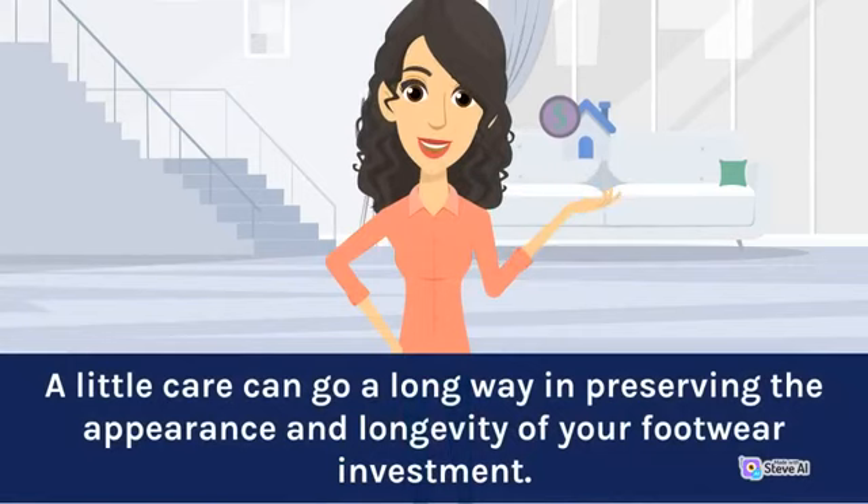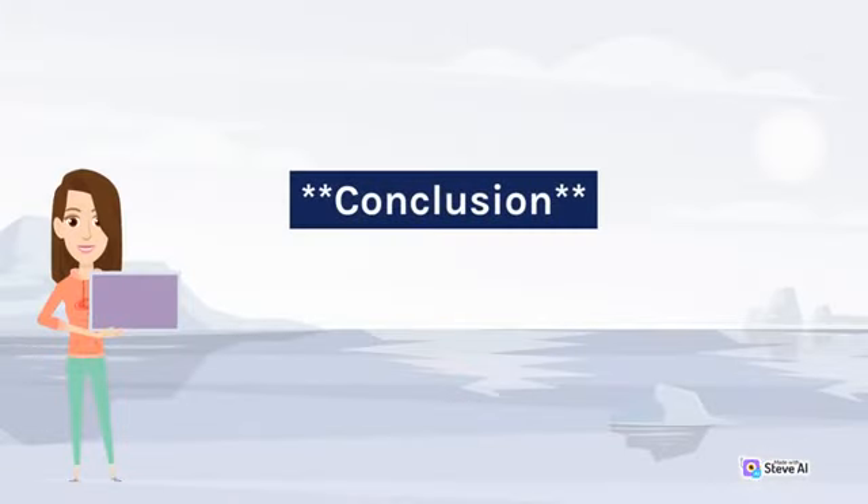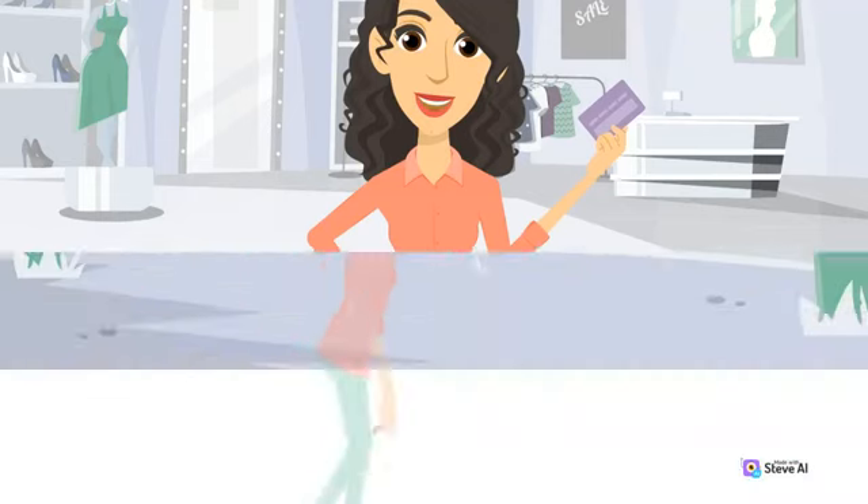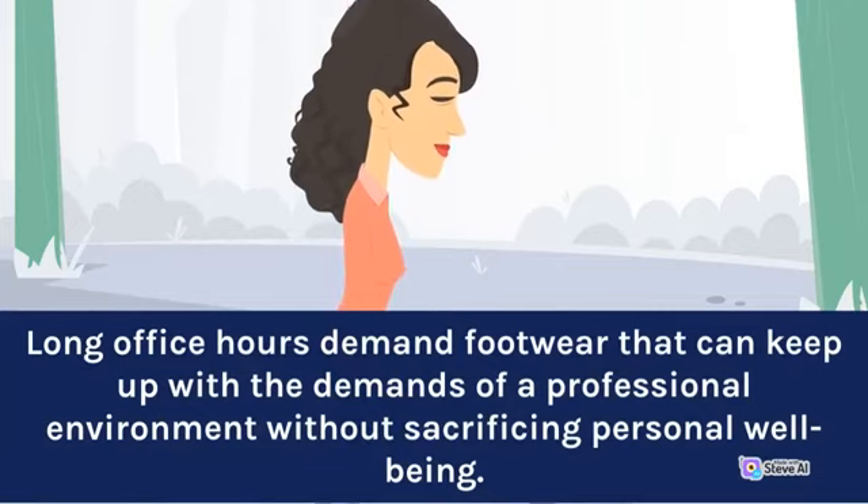A little upkeep can go a long way in preserving the appearance and longevity of your footwear investment. Conclusion. In the realm of modern business attire, the importance of men's shoes that offer both style and comfort cannot be overstated. Long office hours demand footwear that can keep up with the demands of a professional environment without sacrificing personal well-being.